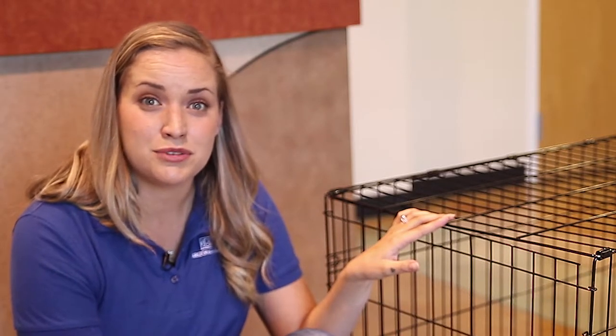Crate training can take up to days or weeks depending on your dog's past. Things like age, temperament, and past experiences can affect the process. Two things to keep in mind: steps should always be slow — don't try to go too fast with training. Also, you want to make sure everything is a positive association with the crate.